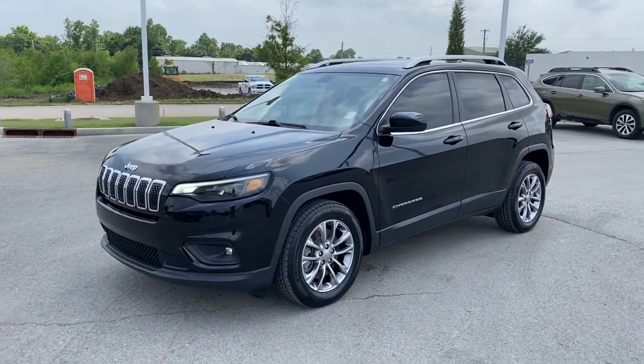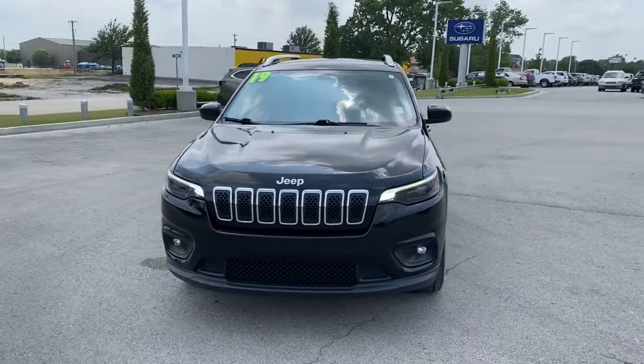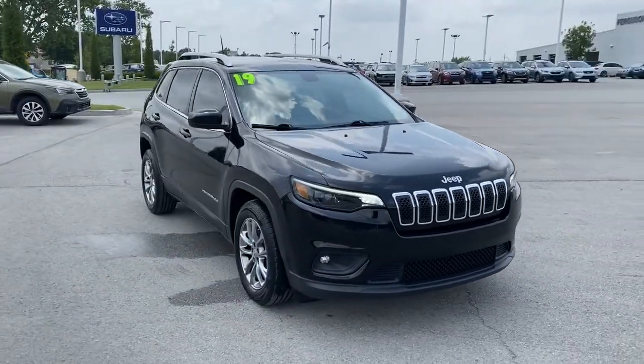Go home happy with the 2019 Jeep Cherokee. This vehicle still has fewer than 60,000 miles on the clock, so it won't last long.